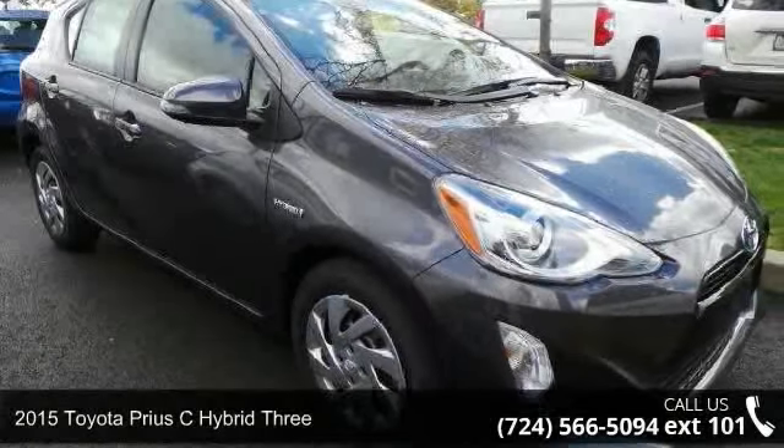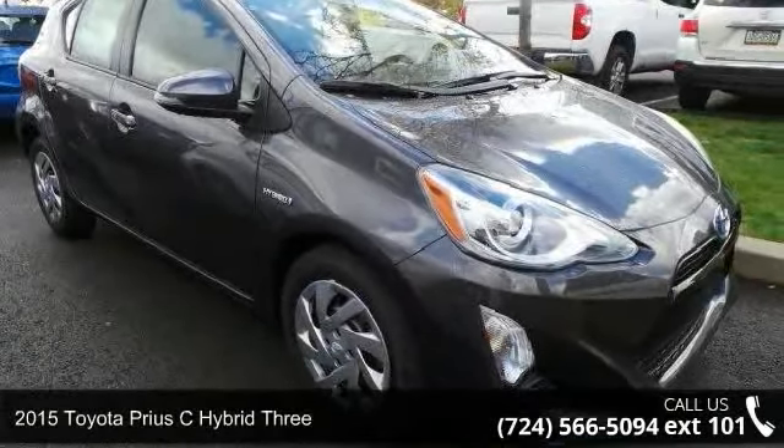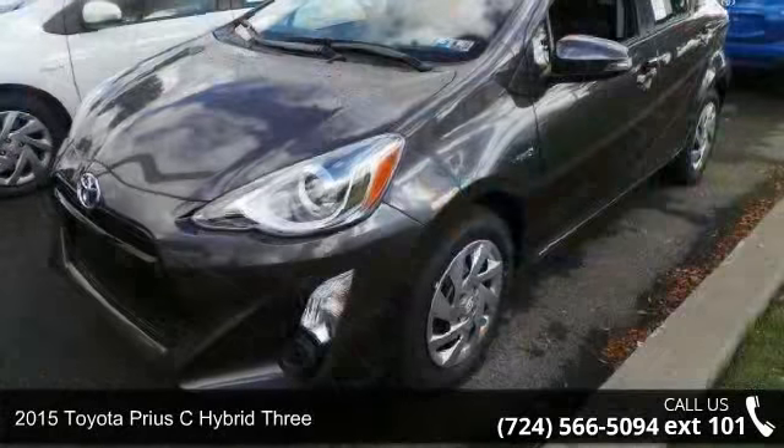Presenting the 2015 Toyota Prius C Hybrid 3. This may be the set of wheels you've been looking for.